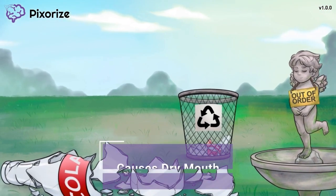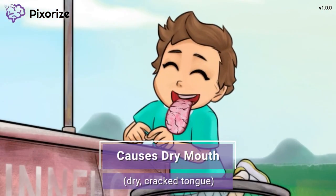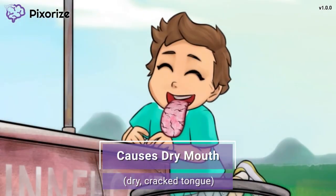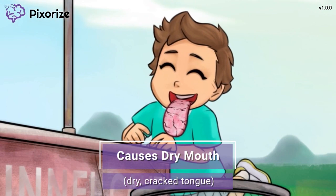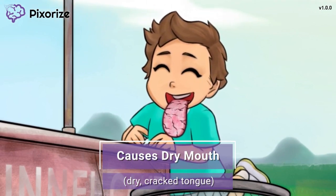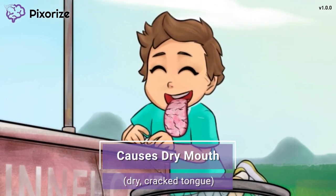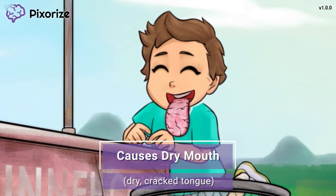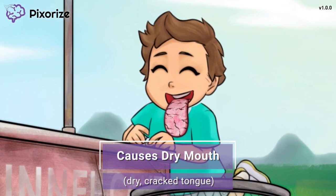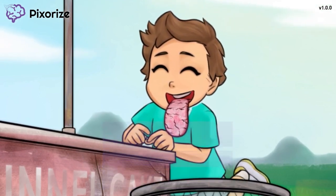This boy walking through the park was super thirsty. The food stand is out of cola, but he really needs something to wet his dry, cracked tongue. That dry, cracked tongue is our symbol for dry mouth, another side effect of anticholinergic syndrome. This makes sense because increased saliva is part of rest and digest, and since we're talking about the opposite, people with anticholinergic syndrome have dry mouth and decreased secretions, including decreased saliva production. Patients can counteract this with sugar-free hard candy or gum, as well as by drinking plenty of water.